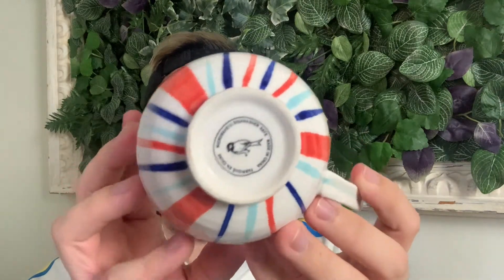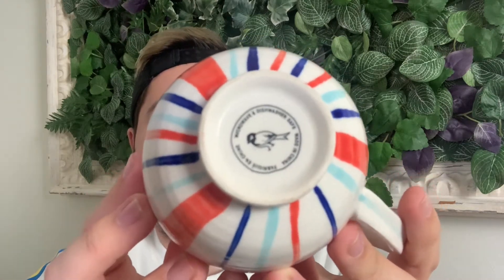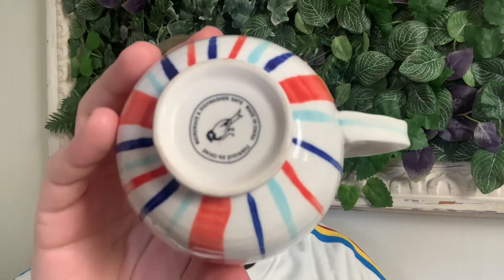Anthropologie uses a specific logo underneath all their mugs and they're all very different. The very first one to keep an eye out for is this mug here — it's very pretty and colorful. The logo on the bottom is a bird. So if you flip a mug over while thrifting and it has this bird, it might be Anthropologie, but always double-check it online to confirm.